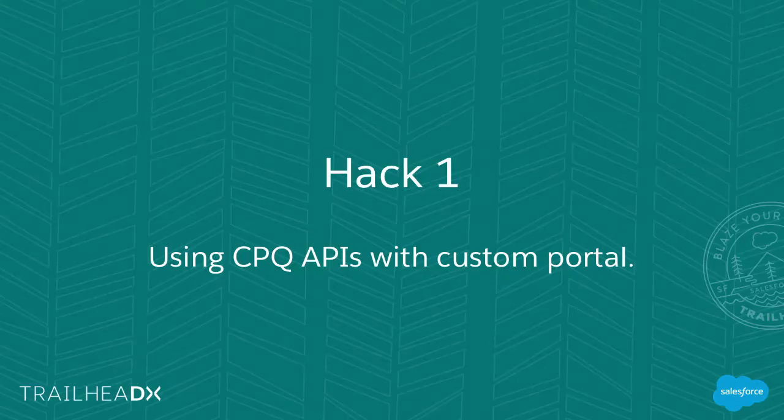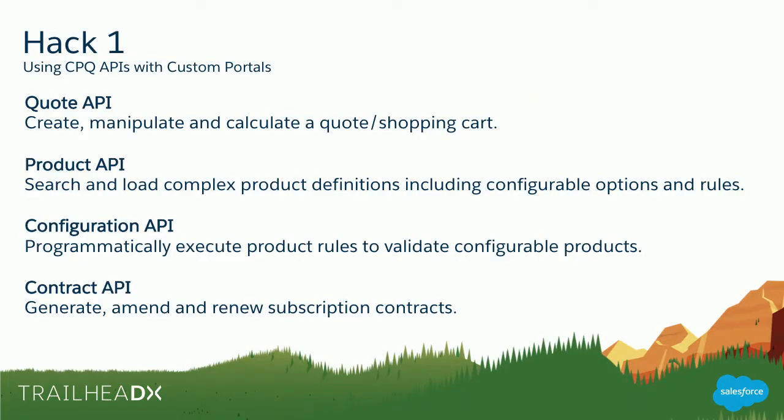Hack one: CPQ APIs with a custom portal. There are four categories of APIs. There's a Quote API to create, manipulate, and calculate a quote or shopping cart. There's a Product API to search and load complex product configurations. The Configuration API lets you programmatically apply product rules and validate that a configuration is correct. And finally, the Contract API, which you use to generate, amend, and renew recurring subscription contracts. This covers the full end-to-end spectrum of functionality — it's the same engine our own UI calls, which you can invoke programmatically.